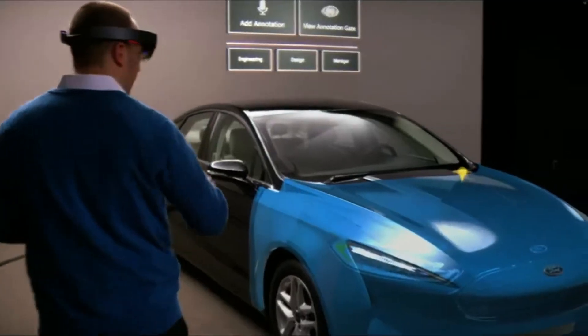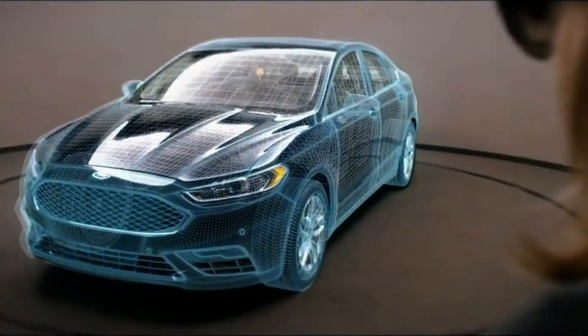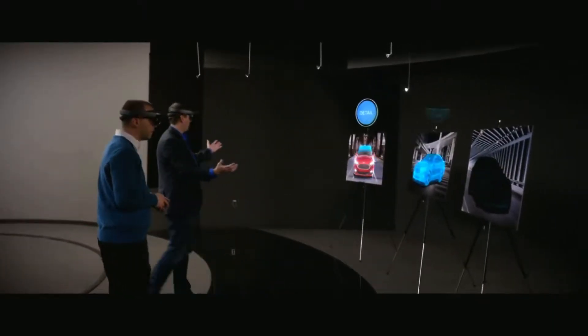Today, Ford is using HoloLens to enable their design and engineering teams to visualize full-scale models in 3D. Processes that used to take weeks now take only a few days, and teams can consider more options than ever before.